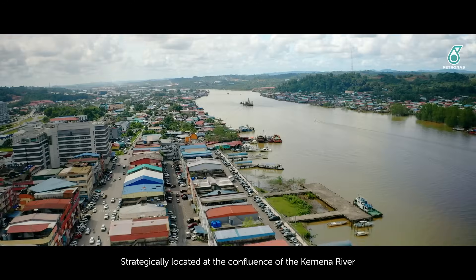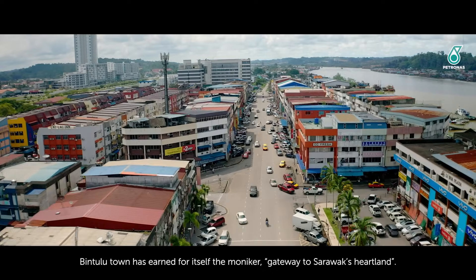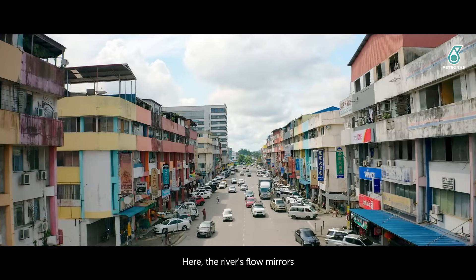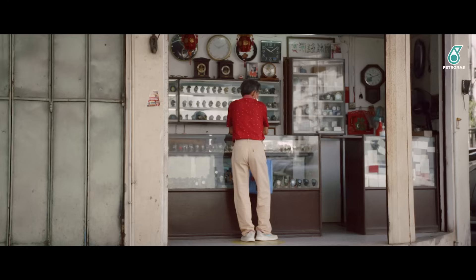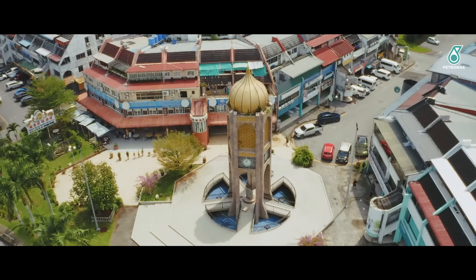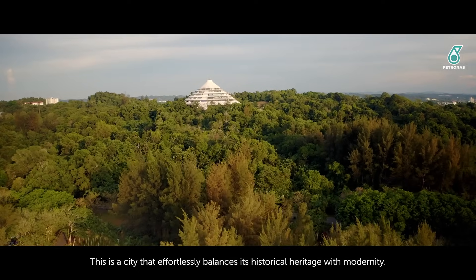Strategically located at the confluence of the Kemena River, Bintulu Town has earned for itself the moniker Gateway to Sarawak's Heartland. Here, the river's flow mirrors the steady heartbeat of daily life. This is a city that effortlessly balances its historical heritage with modernity.